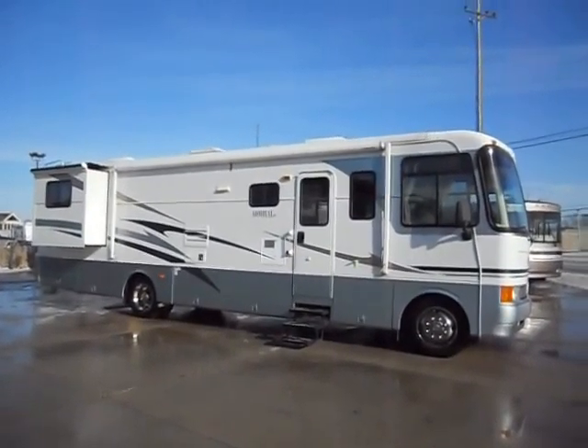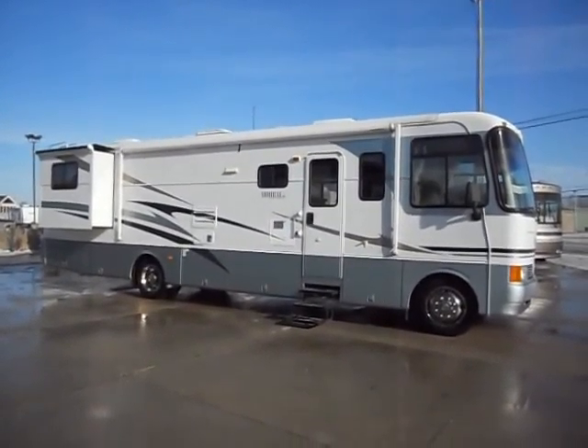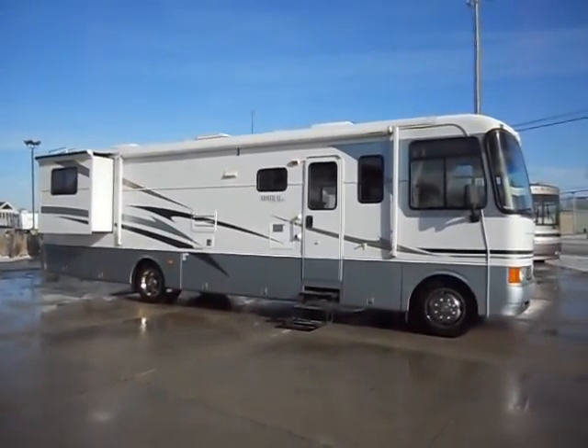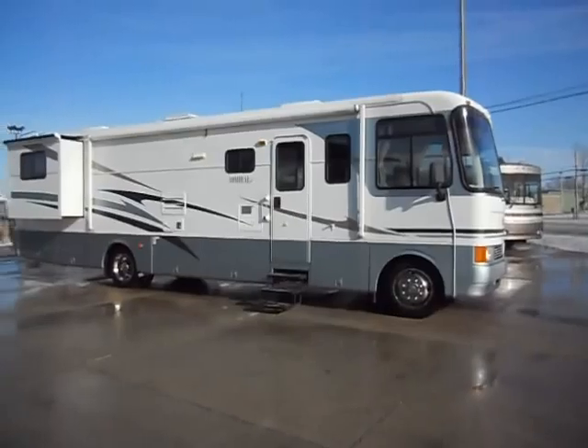Welcome to Zoomers RV. What we have for sale today is a 2003 Holiday Rambler Admiral, 36 foot, with two slide outs. It has a Carefree Colorado awning.